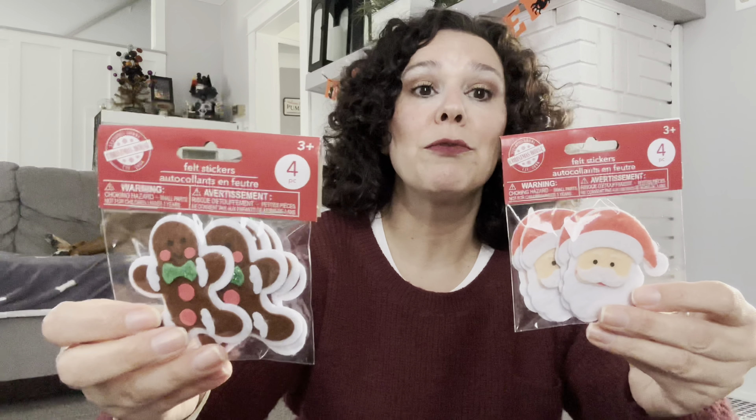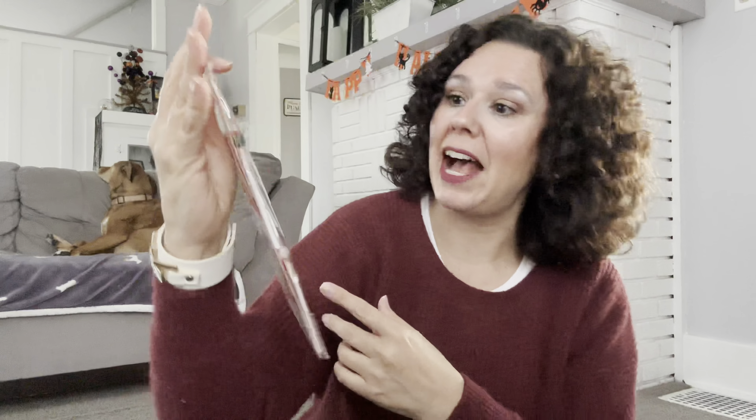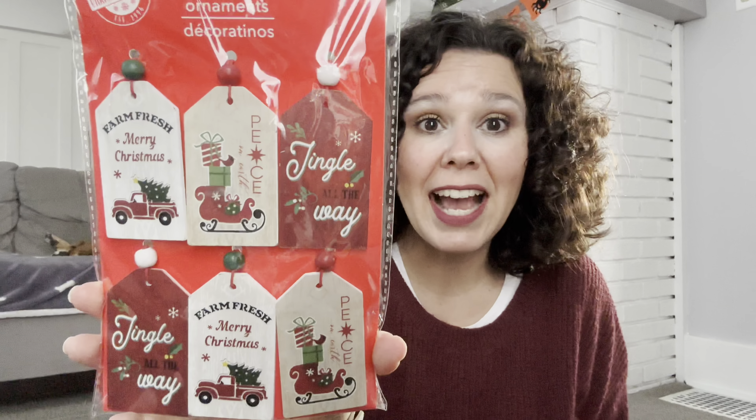Dollar Tree is starting to put out their Christmas items. We saw mini tree containers for Halloween and now they have them for Christmas — I grabbed the galvanized metal one that says 'Farm Fresh Christmas Tree' on it. I also picked up some foam stickers — it's a four-piece set — which I thought would be really fun for junk journaling or decorating my planner. I also came across some new ornaments that look like gift tags; you could use these in junk journals, planners, hang them off the side of your planner, or even use them as bookmarks.